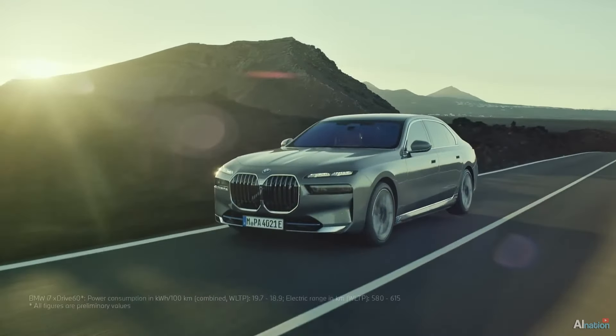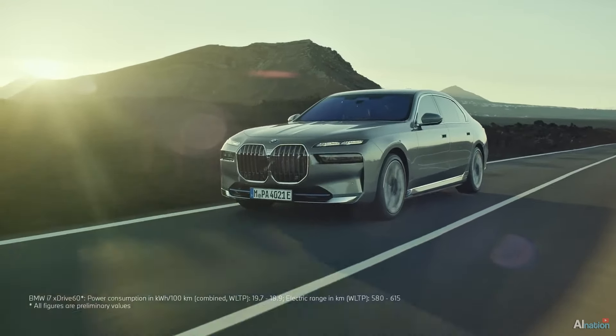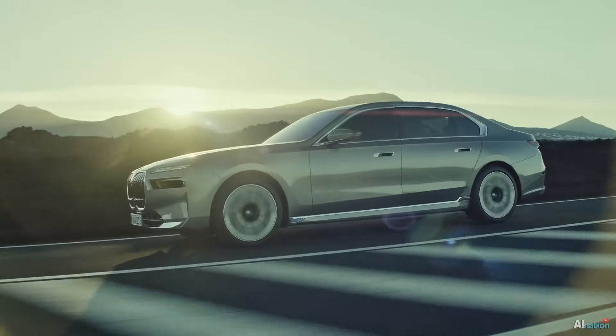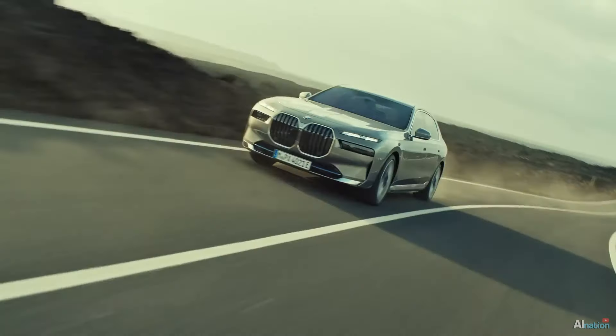When I saw the new 2023 7 Series, I just said — I checked the date, and it wasn't April 1st. It's so ugly that even pigeons won't poop on it, which might actually be a wonderful feature.